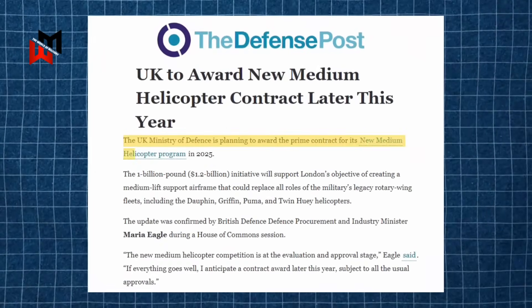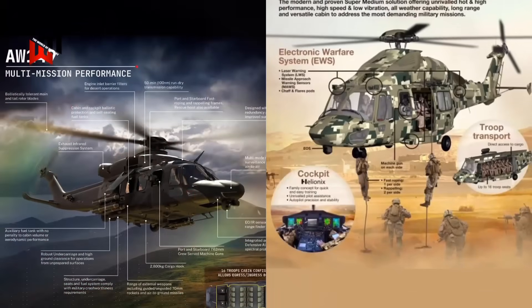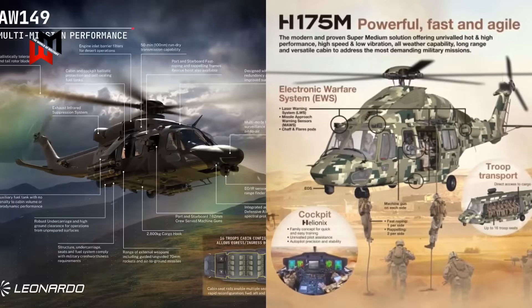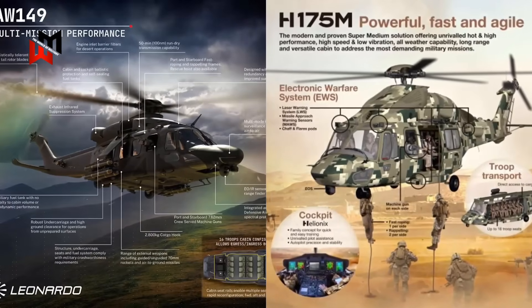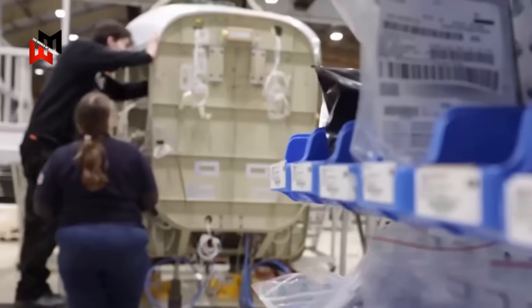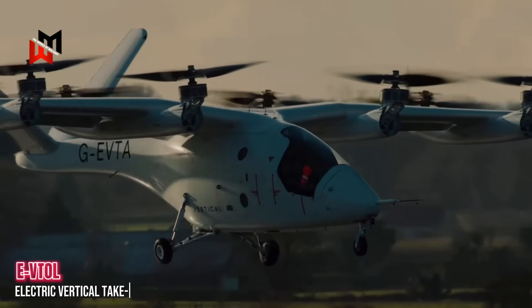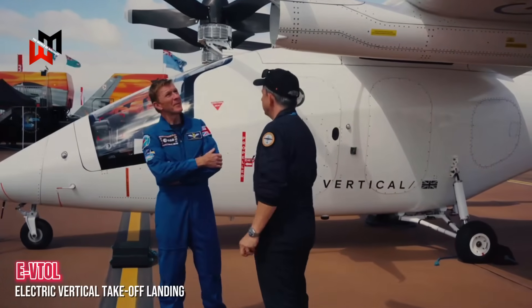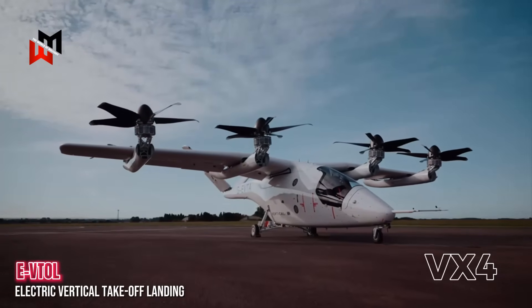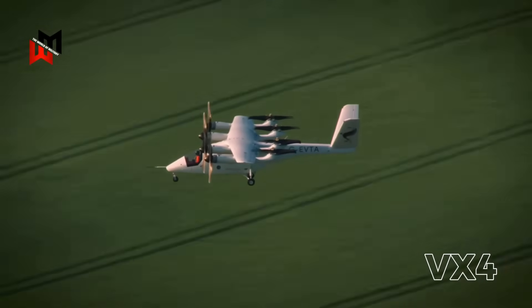The UK's also got its own spice to add. The new medium helicopter program is eyeing contenders like Leonardo's AW-149 or Airbus's H175M to replace the Puma by the mid-2030s. These aren't FVL platforms per se, but they could borrow FVL's open systems architecture for easy upgrades. And don't sleep on EVTOL tech — UK-based Vertical Aerospace is testing the VX4, a hybrid electric craft that could evolve into a military platform with longer range and heavier payloads.